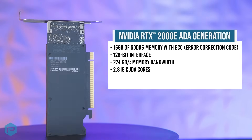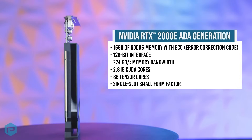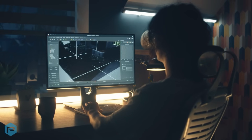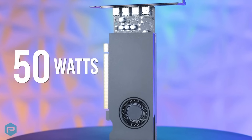It features 2,816 CUDA cores and 88 Tensor cores. The single-slot small form factor makes it perfect for small workstations, particularly in healthcare, smart spaces, and other space-limited environments at the edge. Even with all this power, it maintains low power consumption using just 50 watts, balancing performance with energy efficiency.